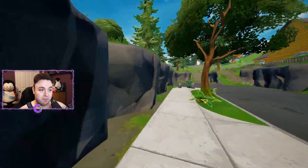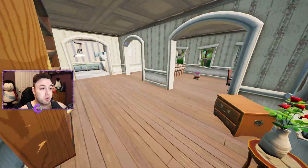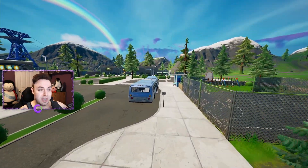Next up, south of this location, you're going to find our third set of books through the front door of this house, and then to the right — there it is. Location number three can be found right over here on the map, and location number four is going to be all the way to the east.